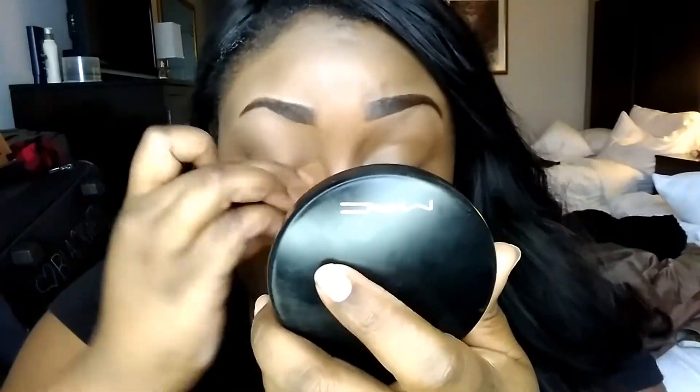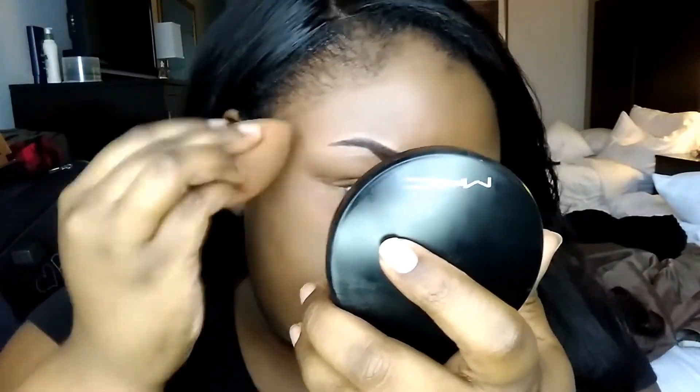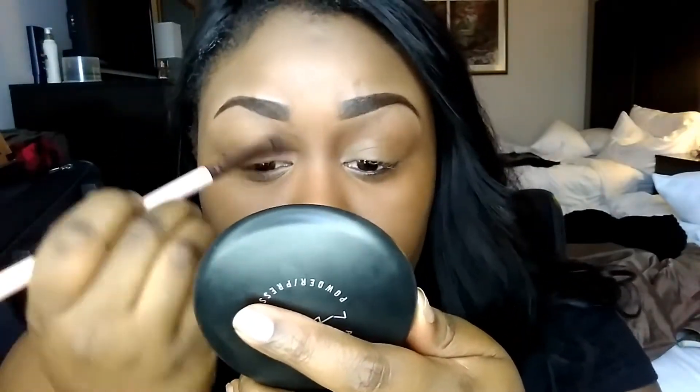Now I'm taking away any extra shine with a little bit more of the Mineralized Skin Finish from MAC. Then I'm taking the Pro Longwear Powder from MAC as well and contouring my cheekbones, jawline, nose, and hairline. I love this brush — I can't remember what it's called off the top of my head, I got it in my Ipsy bag, but it's perfect for contour. I will link it below.